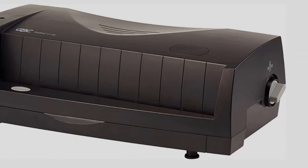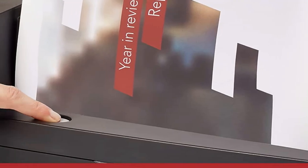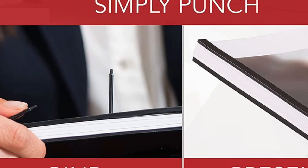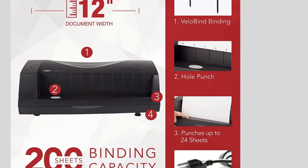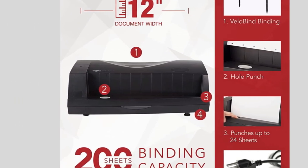The machine is an electric binding machine which means that it is suitable for oversize and standard documents. There is also a Jam Release Feature which helps to maintain workflow without interruptions. It also comes with a 1-year warranty which means that it is highly reliable. However, it is exclusively designed to only work with VeloBind Spines which are sold separately.